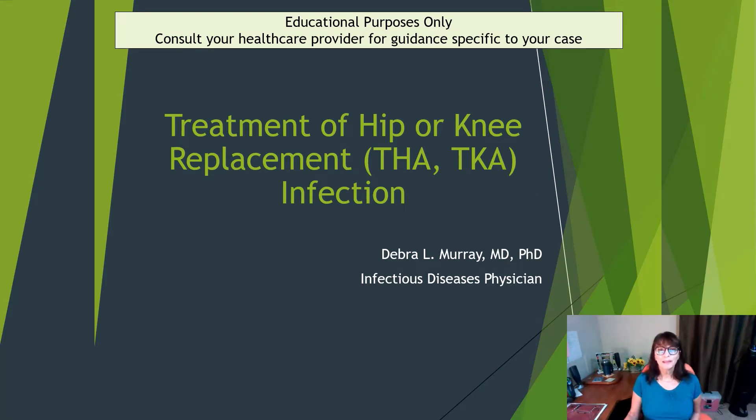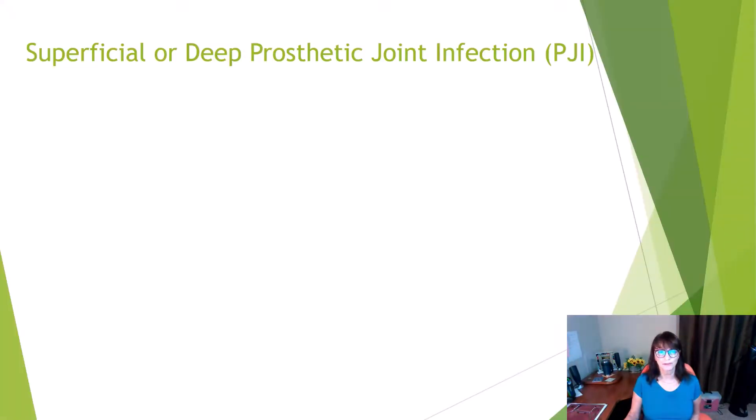Hi everyone, thanks for joining me. I'm Dr. Deborah Murray. Today we're going to talk about treatment of hip and knee replacement infections.